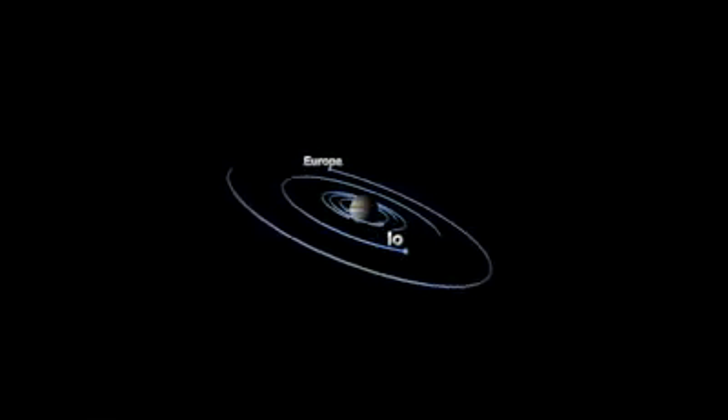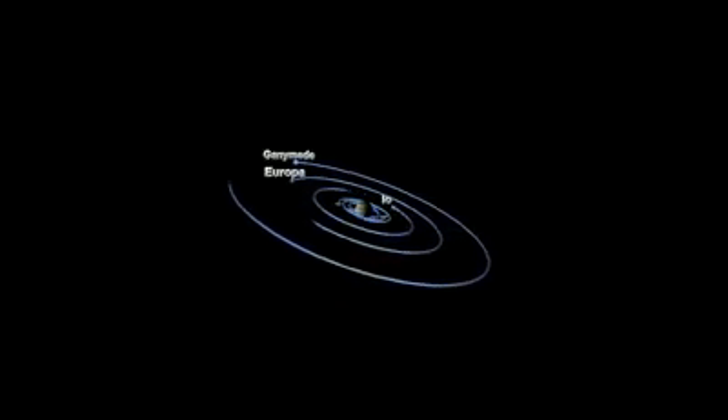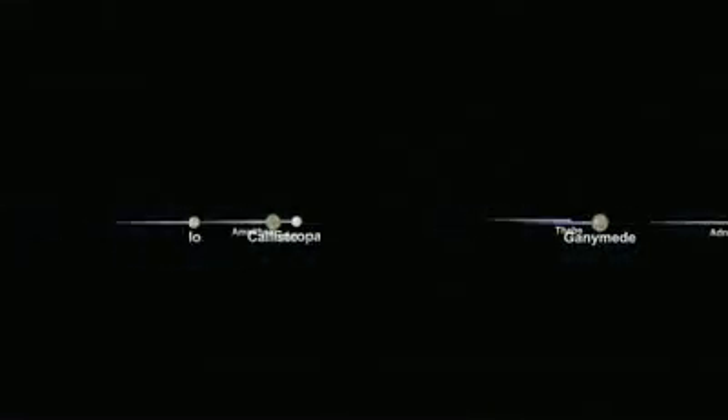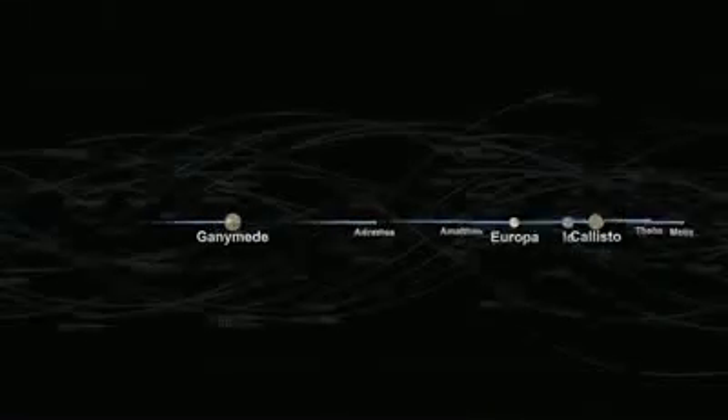Jupiter's massive gravity well holds more than 63 moons in orbit — a symphony conductor commanding delicate temperamental strings in the front and more sedate tractable servants in the back. Many of these worlds themselves are realms of mystery and wonder. Close to the giant, moons move at tremendous velocity, some zipping around the planet several times in a single Earth day. Further out, the crowd thickens; moons occupy orbital tracks approximately 20 million miles above the planet. The farthest ones may take more than two Earth years to make the elliptical trip.